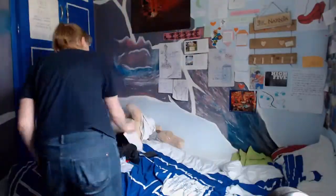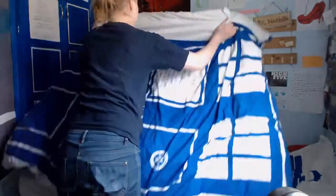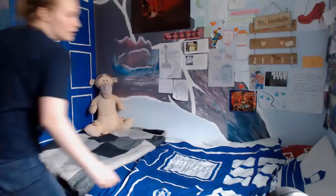Step one, start with tidying the bed. Make it nice and soft, clean and inviting so you can... Step two, take a nap.